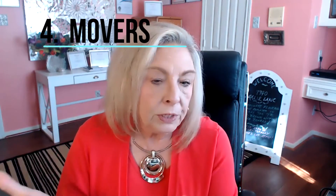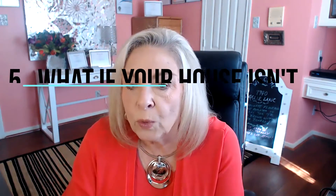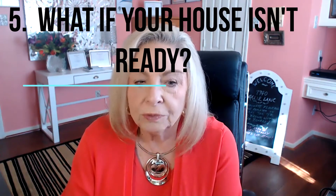Number four: movers. Are you going to rent U-Hauls and lift and move everything yourself? What if your house isn't ready when you move from your old home to your new home? If it's a new build, weather could affect that. Where do you stay?